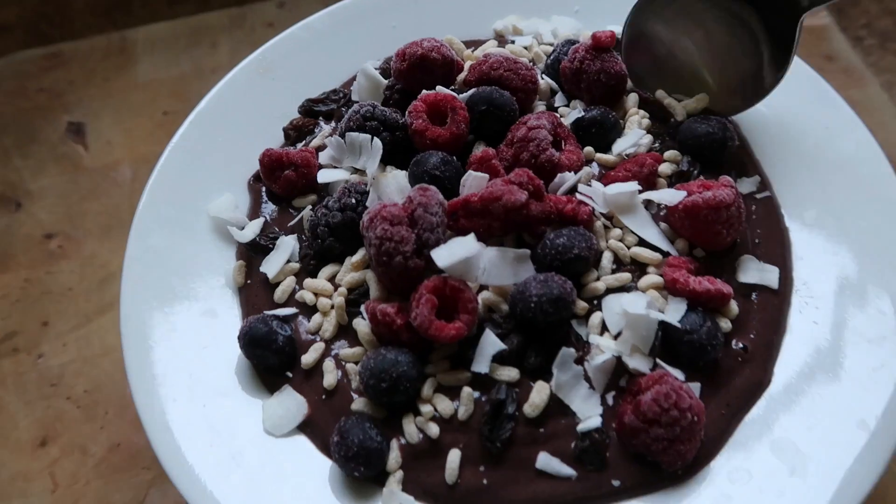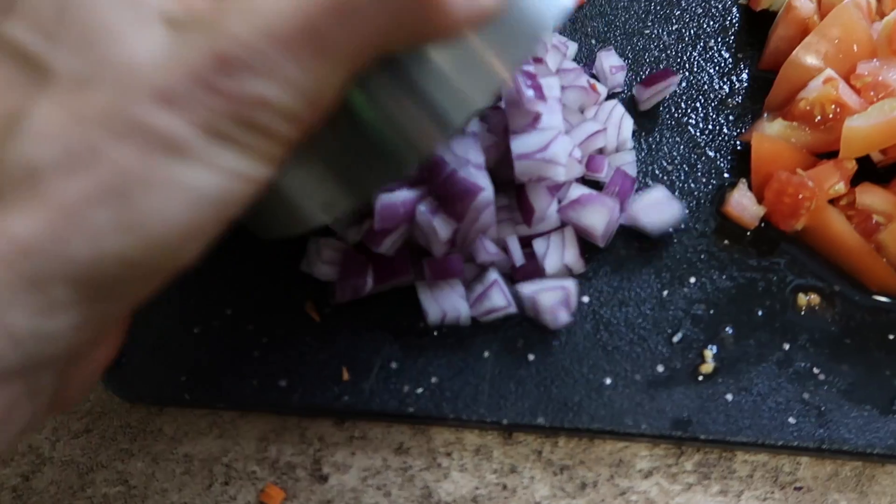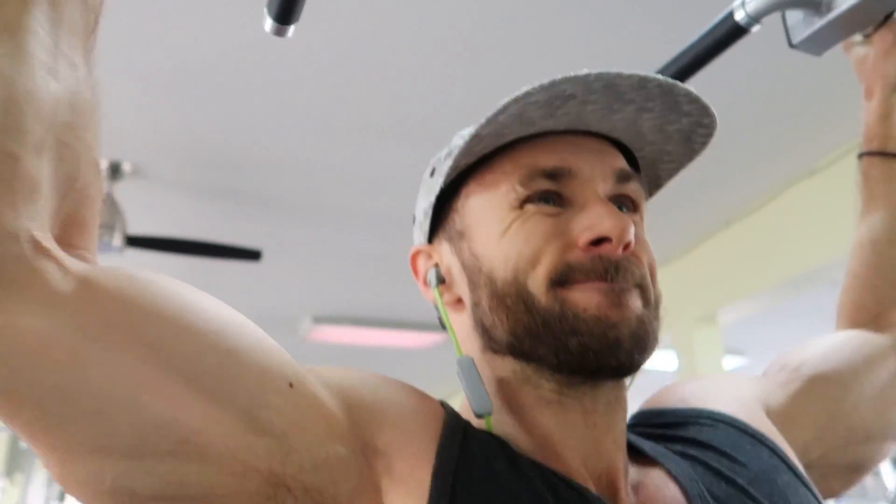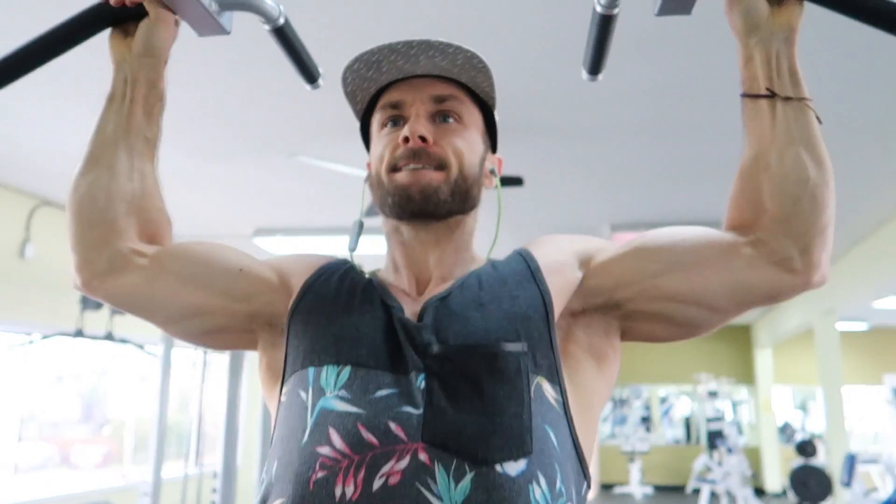What's up guys, Derek here from 7net Nutrition. Welcome back to another what I eat in a day video. Today I'm going to be showing you everything that I eat on an average day to succeed on this vegan diet. I just got back from a nice hard workout and I definitely worked up a huge appetite, so I'm going to show you what I'm having after my workout to help myself recover.